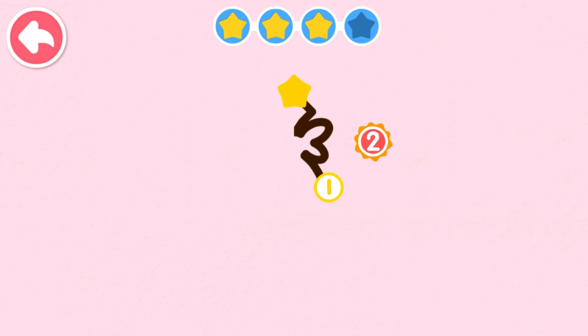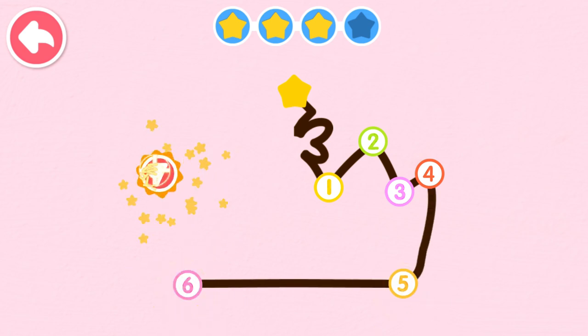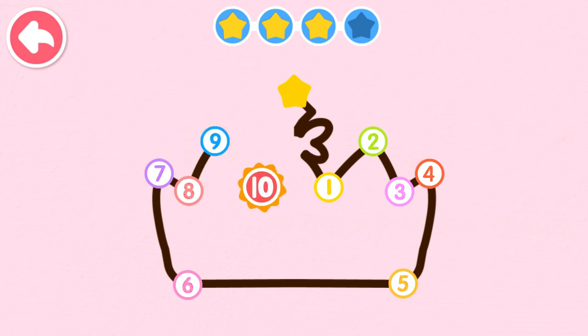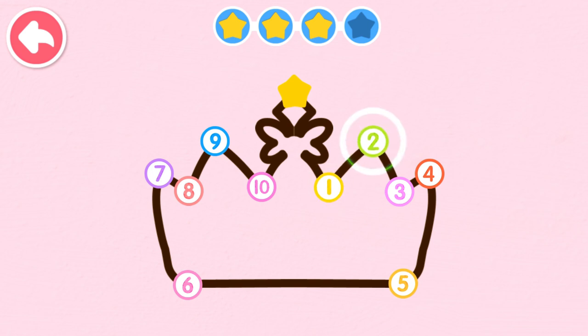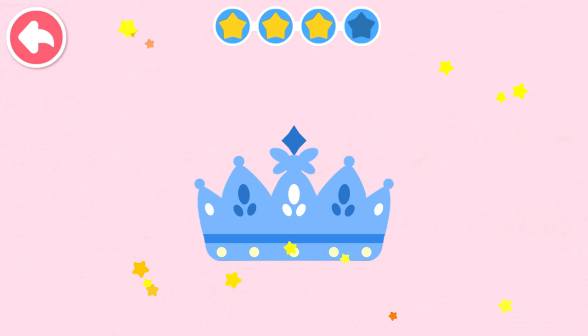One, two, three, four, five, six, seven, eight. One, two, three, four, five, six, seven, eight, nine, ten. The magnificent crown dazzles.